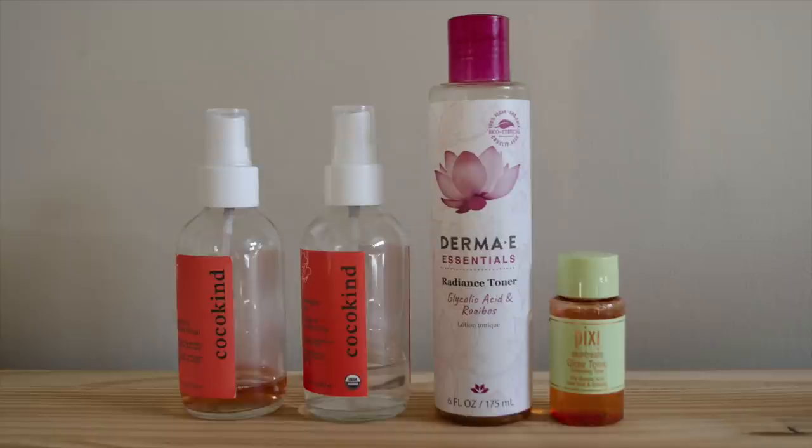The next category is toner, which includes glycolic acid toners and other toning products. Altogether I have four products in this category, which is totally fine. I'd like to maybe bring this down to two or three, but I'm very happy with the ones I have. I'm working through the Pixi mini — it's like 40 milliliters or less — and I really like the Derma E one as a great alternative to the Pixi. I have very little left in both of the Coco Kind ones, which I love — both the clarifying one and the more balancing one. They are so, so good. I might repurchase both when they're gone. I use toners every single day, morning and night, so I'm okay with having three or four.